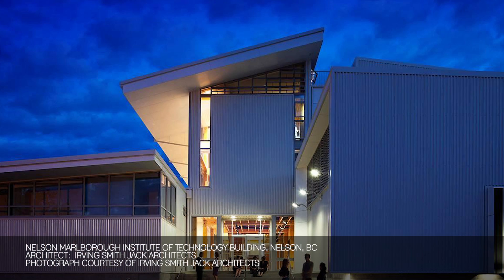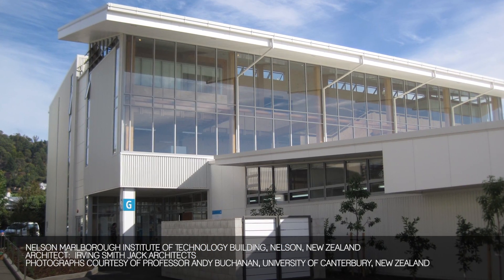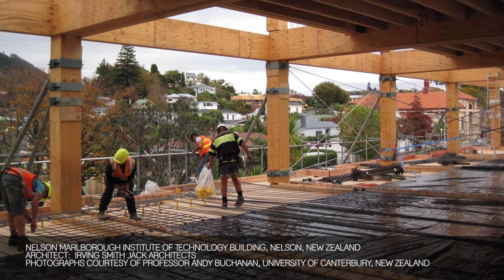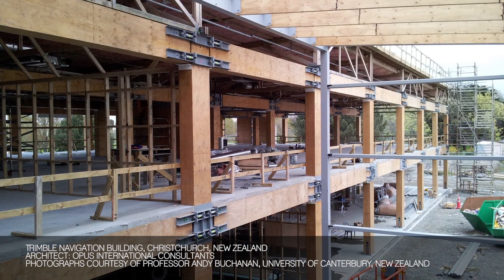The first building in the world using this system was a three-story arts and media building at a polytechnic in Nelson, New Zealand. That building had big LVL walls in both directions, big beams and columns, and a timber concrete composite floor.